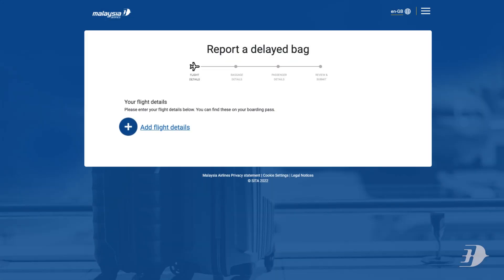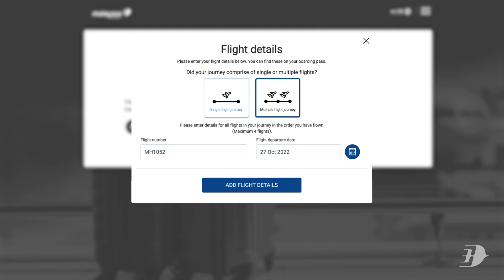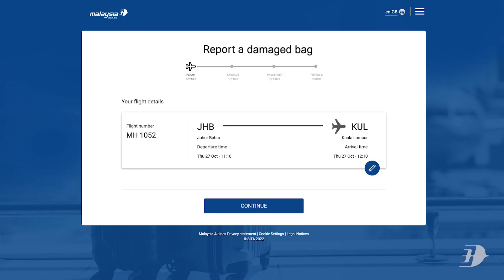Click on the plus sign to add your flight details, which you can find on your boarding pass. This includes whether your journey comprised single or multiple flights. Confirm your flight details, then click continue.